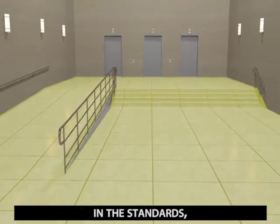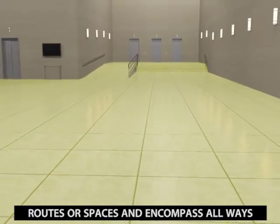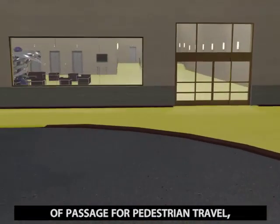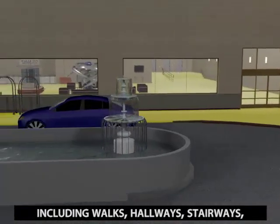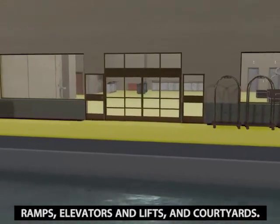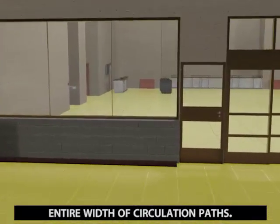Unlike most other provisions in the standards, they are not limited to accessible routes or spaces and encompass all ways of passage for pedestrian travel, including walks, hallways, stairways, ramps, elevators and lifts, and courtyards. The requirements apply to the entire width of circulation paths.